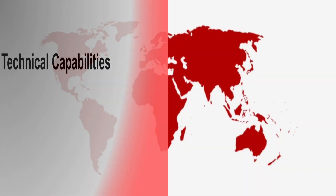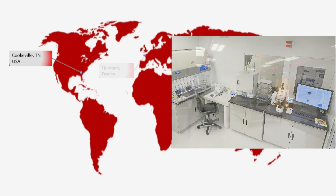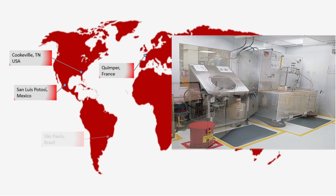Our current locations with cleanliness testing capabilities are Cookville, Quimper, San Luis Potosi, and Sao Paulo.